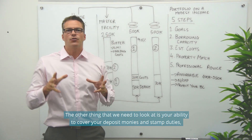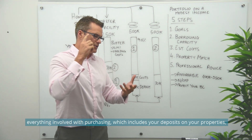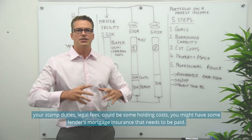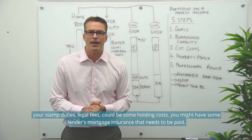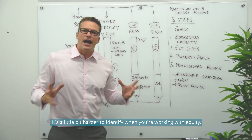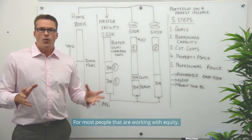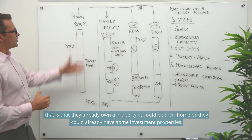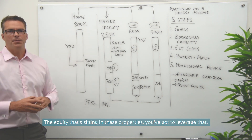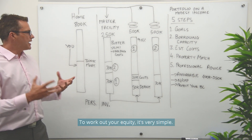The other thing we need to look at is your ability to cover your deposit monies and stamp duties — everything involved with purchasing, including deposits, stamp duties, legal fees, holding costs, and possibly lender's mortgage insurance. That's easy to identify if you've got cash, but a little harder when you're working with equity. For most people working with equity — whether it's their home or investment properties — the equity sitting in those properties needs to be leveraged, because currently it's not working for you.